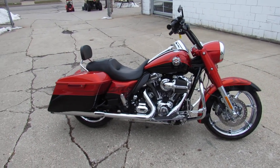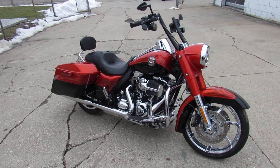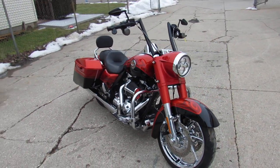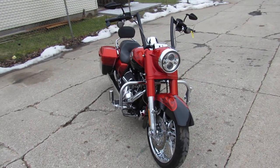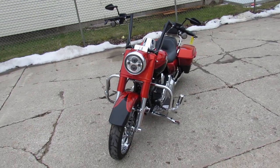This one comes with the chrome wheels, chrome all over the motor, upgraded floorboards and lower controls, 110 cubic inch Screamin' Eagle motor that runs strong and sounds mean with the Screamin' Eagle air intake flowing through those dual Reinhardts that are on there.